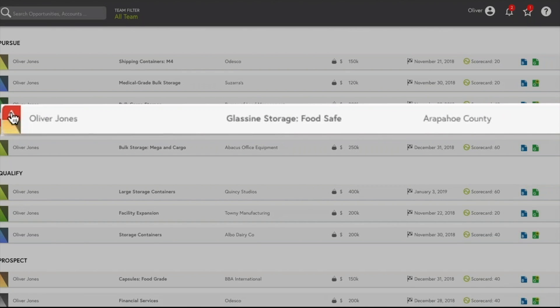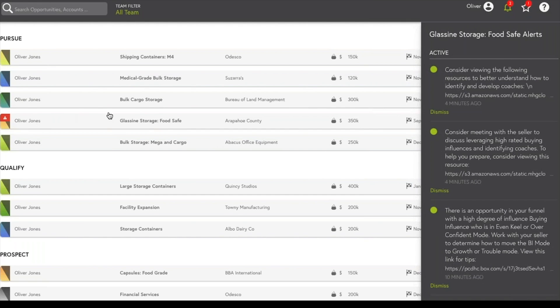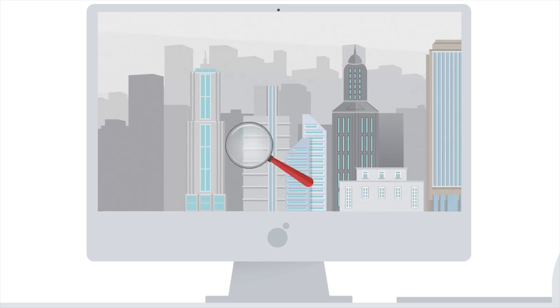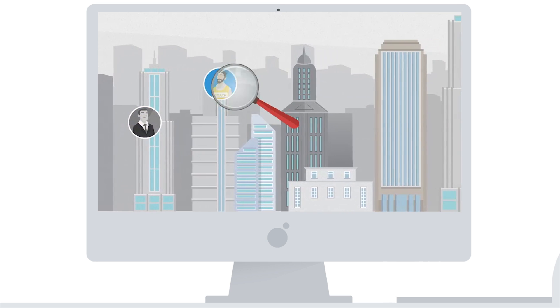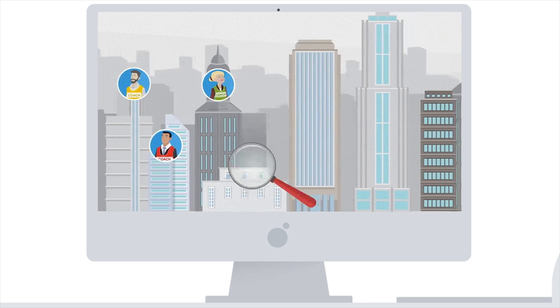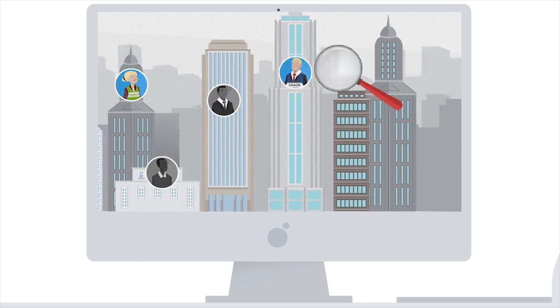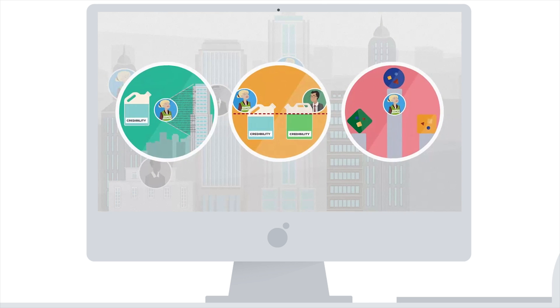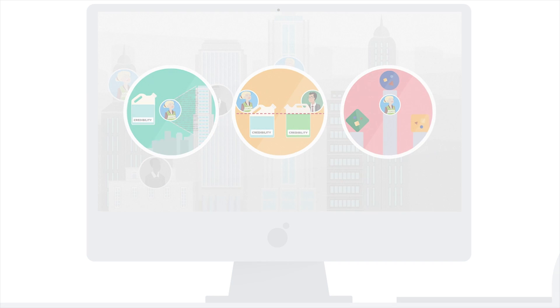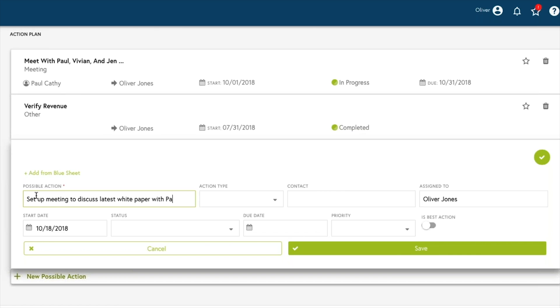Oliver sees an alert on another opportunity. It's a deal where he's been struggling to secure a coach. He sees some suggestions from his manager and a link to a quick video. Perspective helps him succeed. Oliver is getting just-in-time, in-context support for his selling activities. The active reinforcement and real-world application of Strategic Selling with Perspective drives his success. He has a new idea for an action on the deal, quickly updates his blue sheet, and reaches out to the client with a new white paper.